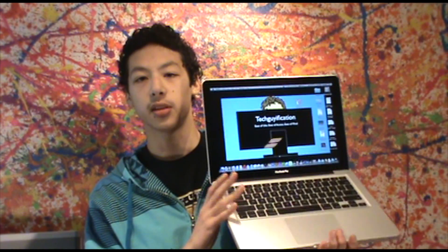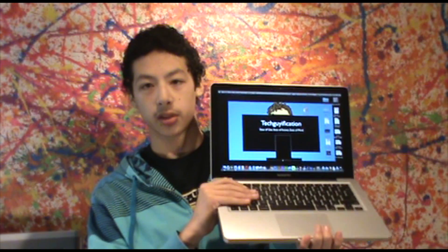Hello and welcome to another episode of Take Eye Vocation. In this video we're going to be taking a look at video gaming performance on the new Ivy Bridge 13 inch MacBook Pro.